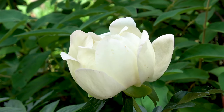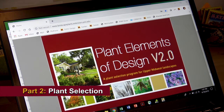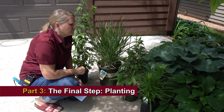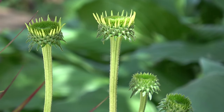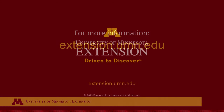This ends part one of this series on right plant, right place. In part two, we'll look at actually using a plant database for plant selection, plugging in all these characteristics and seeing what we get. Part three, we'll talk about choosing the plant and putting it in the ground. For more information about planting or gardening, you can visit extension.umn.edu yard and garden web pages.